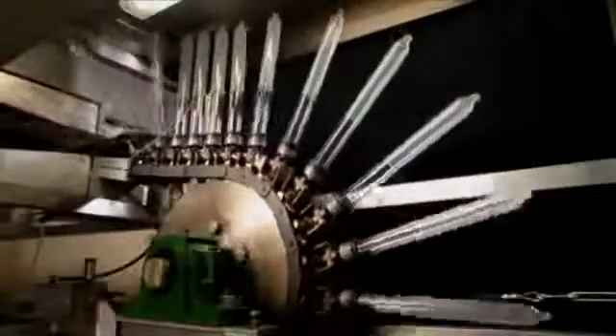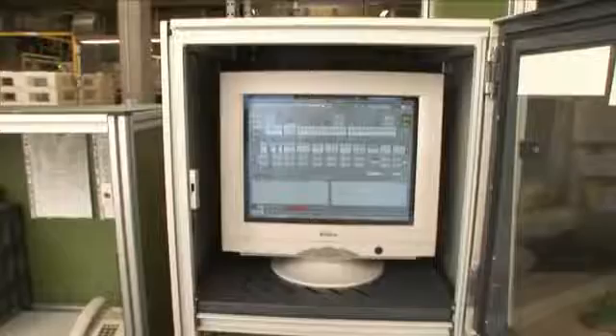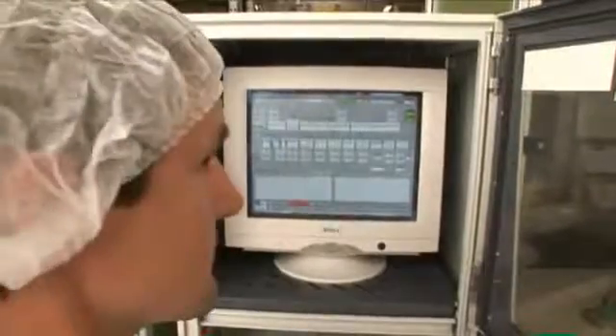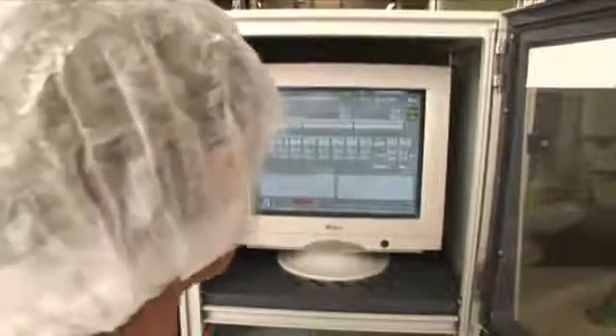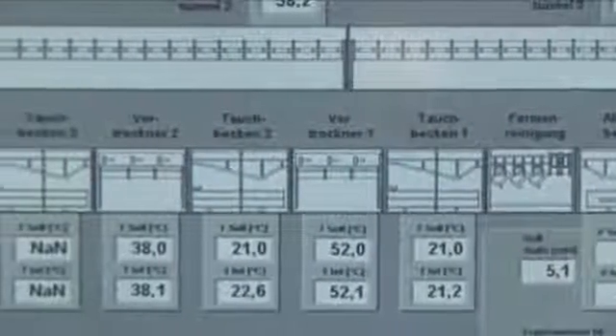Next, the rotating glass formers are passed along drying and curing ovens where the latex film is dried. To produce safe condoms with an adequate thickness, every condom is immersed and dried twice. All temperatures as well as the immersion speed are constantly monitored to ensure smooth operation of the fully automated immersion chain.